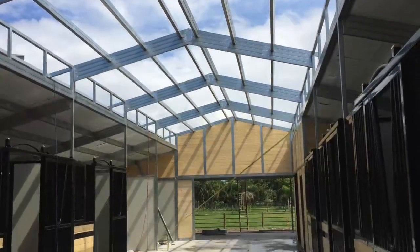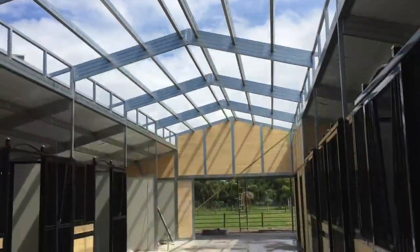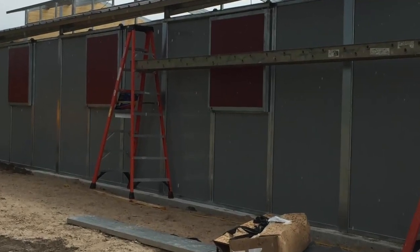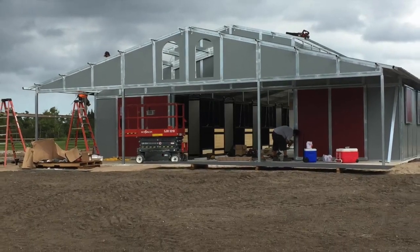You'll see the extreme superstructure on this barn due to the high wind load located in Vero Beach, Florida. There's the contrast color shutter windows on the rear of the stalls, and those are grilled also.